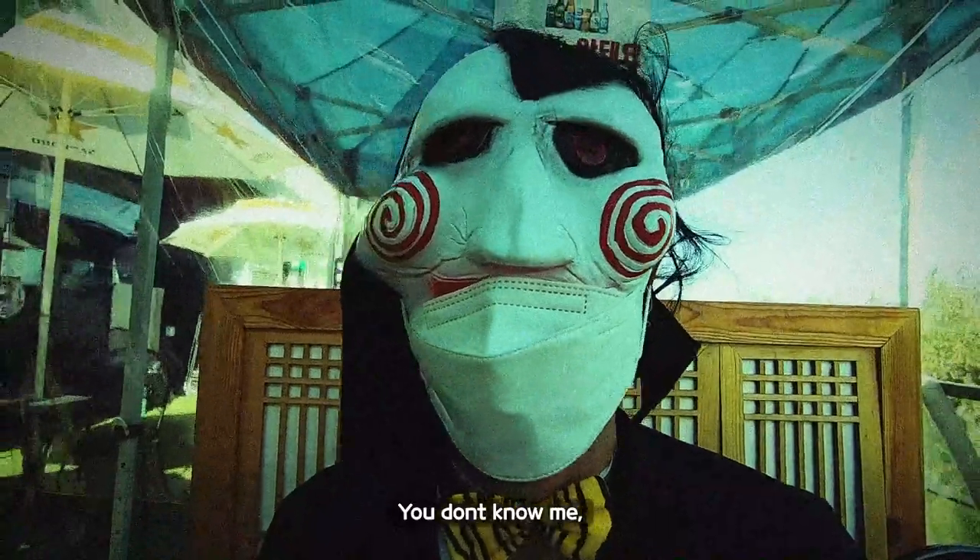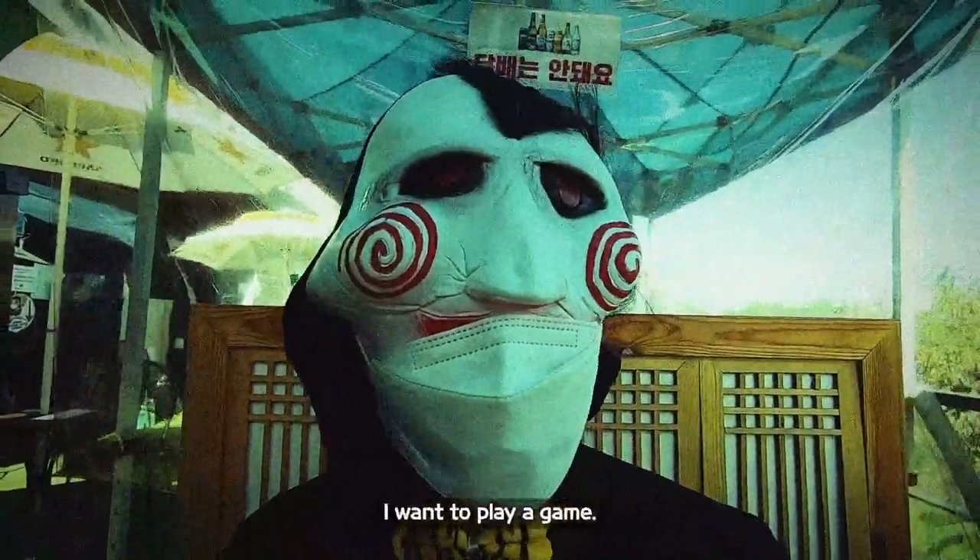Hello Maria, you don't know me, but I know you. I want to play a game.